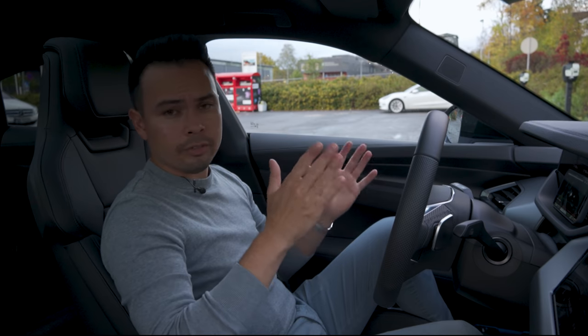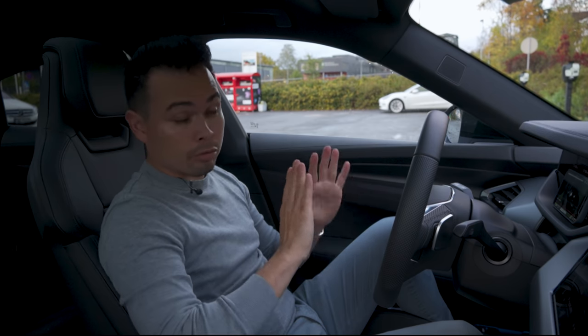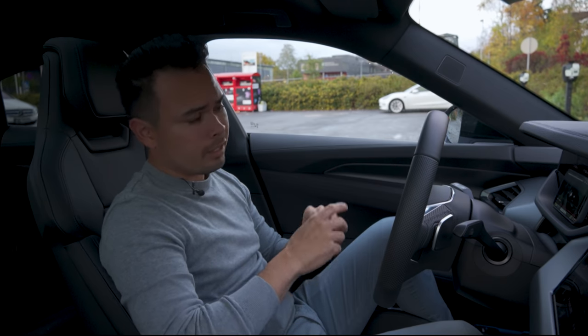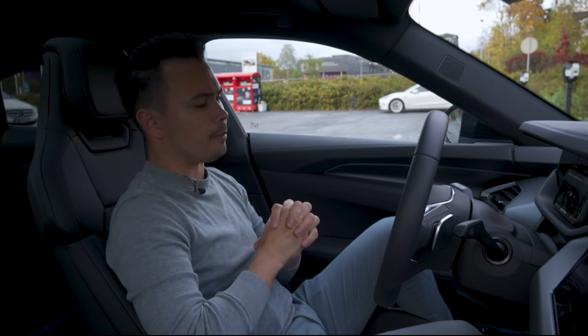As he says, the charging network in the UK isn't very good. I haven't been to the UK in maybe ten years. I want to go back — maybe I'll take this car or another EV to check out the charging network. As Tim said, he had a much better experience in the rest of Europe, and that matches my experience in Germany and Norway.